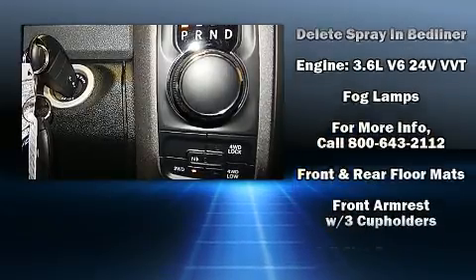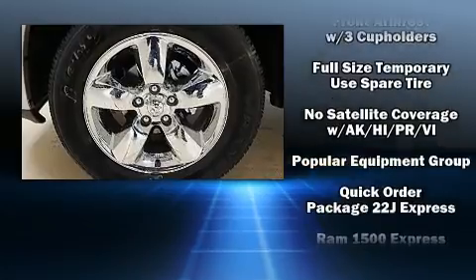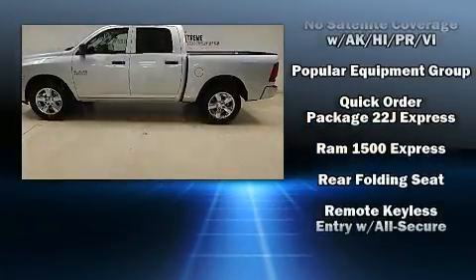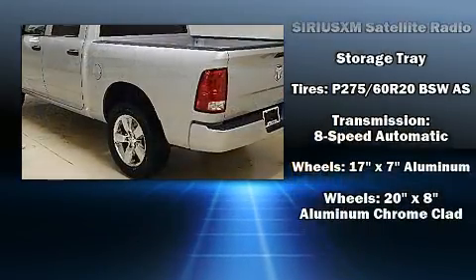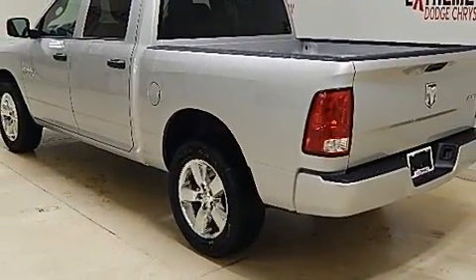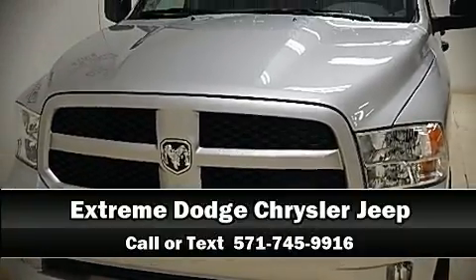Passengers are protected by various safety and security features, including dual front impact airbags, head curtain airbags, traction control, brake assist, a panic alarm, and four-wheel disc brakes with ABS. Stop by our dealership or give us a call for more information.